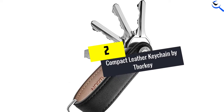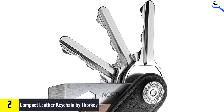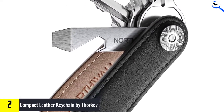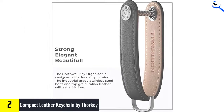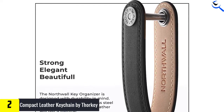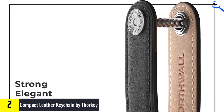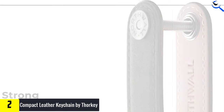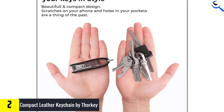At number 2, we have the Compact Leather Keychain by Thorkey. If you are searching for a premium-grade leather keychain made of 100% premium grain Italian leather with a compact smart design, then this is undoubtedly your go-to keychain. It is characterized by durable, pure vegetable-tanned leather and a distinctive practical keyholder that can last for a long time. With this keychain by Thorkey, your keys will remain neatly stored in a space-saving design, and it minimizes the annoying jingling sound produced by key bundles.